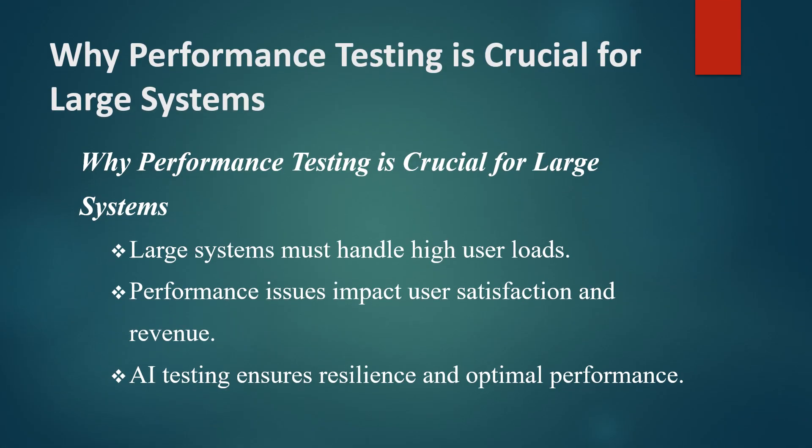Performance testing is critical for large systems, which often need to handle thousands or even millions of users simultaneously. Any performance issue, like slow response times or crashes under high load, can lead to user dissatisfaction, revenue loss, and damage to the company's reputation.